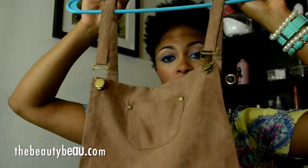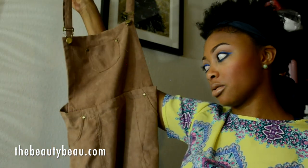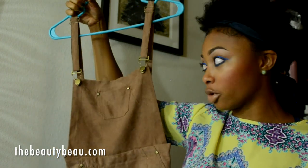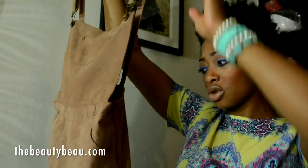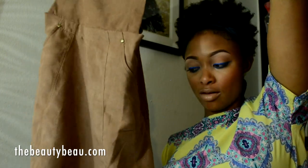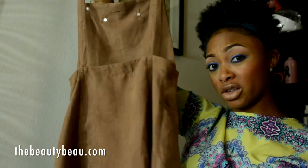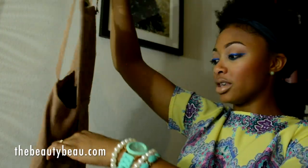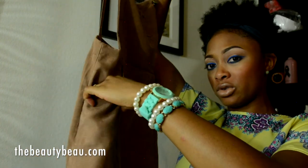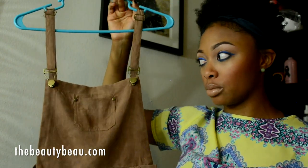I got this dungaree dress in camel. It's not real suede — it's faux suede — so it's really lightweight and not going to be heavy for summer. The only thing I don't like is it runs a little short on me, and I'm really tall. If you're shorter you won't have any issues, but if you're tall and have curves, the back will not look cute when you sit down. This also has pockets, though I wouldn't put anything in them to make it even shorter. Overall I really like this dress.